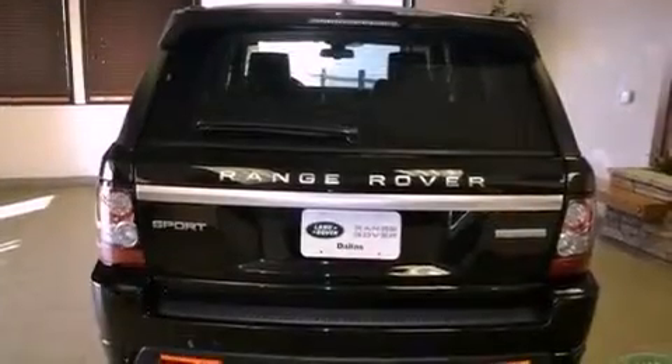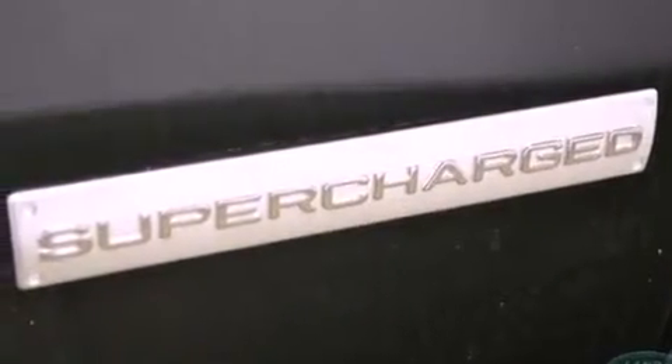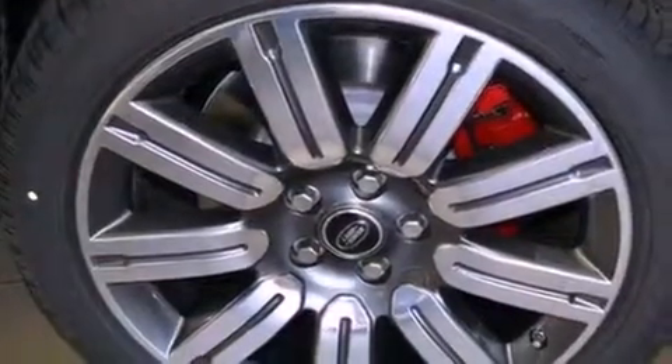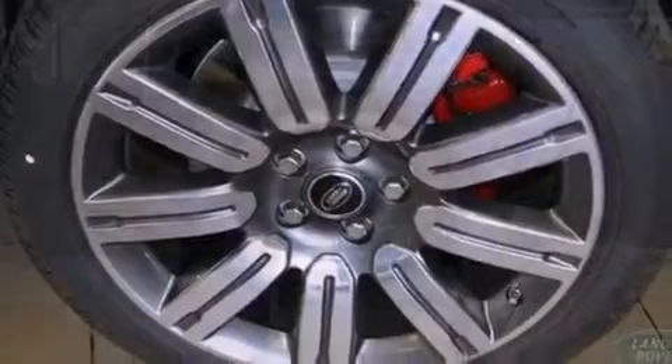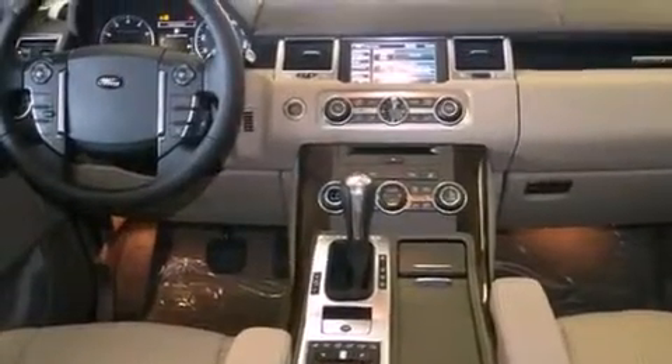A rear view camera, a low tire pressure indicator, traction control and stability control systems, interior wood trim accents, a rear spoiler, a security system, rear fog lamps, energy absorbing front crumple zones, air conditioning with automatic climate control, and the navigation system will help you get from point A to point B on time.